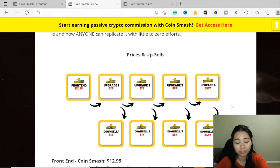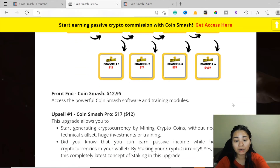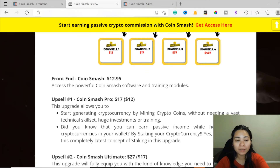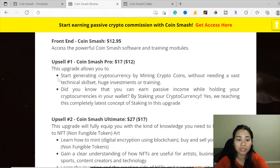These bonuses are completely free even if you just pick up the front end, which at the time of recording is only $12.95. You can also upgrade your front-end purchase if you're interested in scaling up your online marketing. Please consider checking out the upgrades if you want to increase your chances of earning more money — scroll down in the description to read through all the available upgrades.